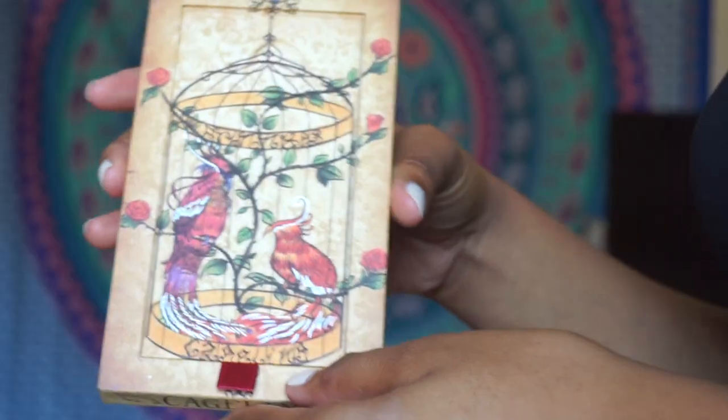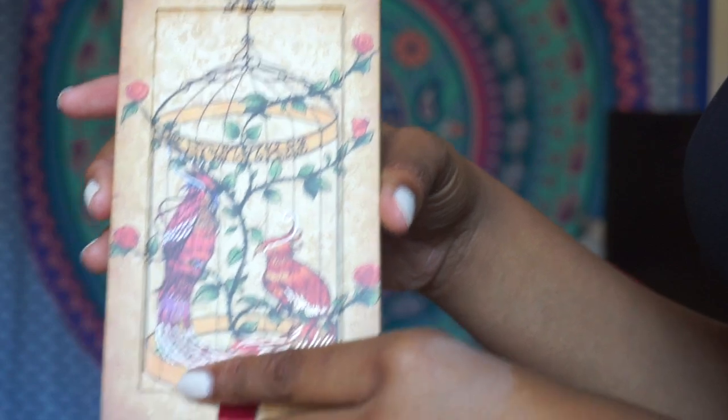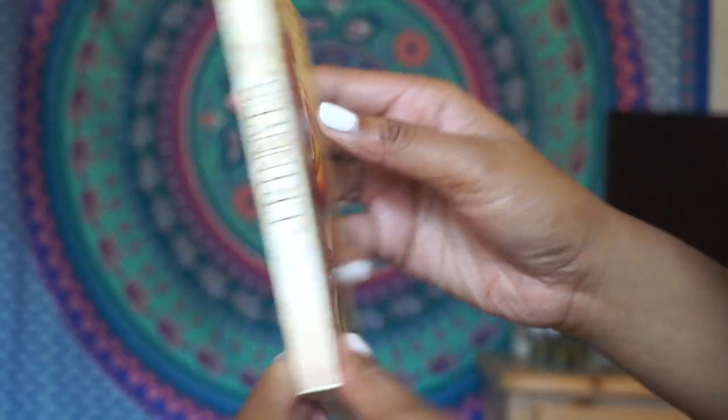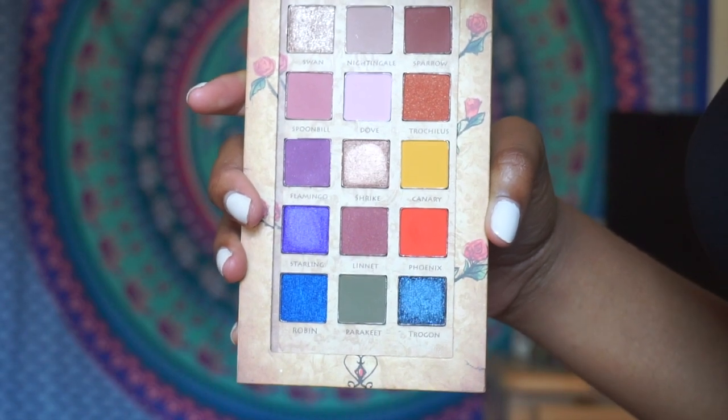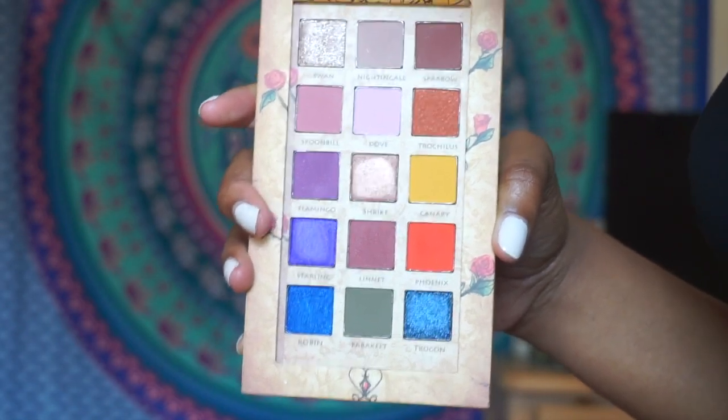The eyeshadow palette I'll be trying out today is this Cageling eyeshadow palette. This company reached out to me and wanted me to try out their palette. The Instagram is BrittanyWeb's Cosmetics — I'll have it linked down below in my description box. The palette is so freaking cute. I love the packaging, and when you lift it up, it has these gorgeous, gorgeous shades. So we're going to try this out today.